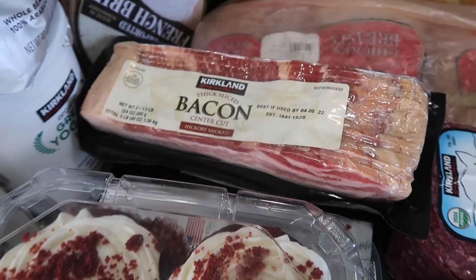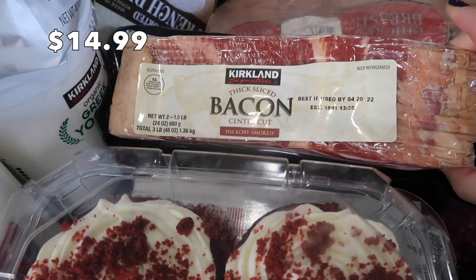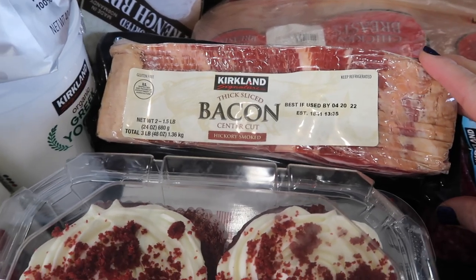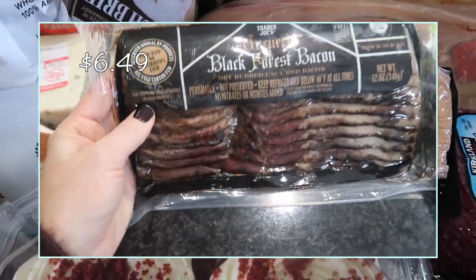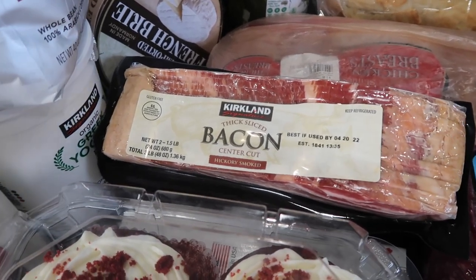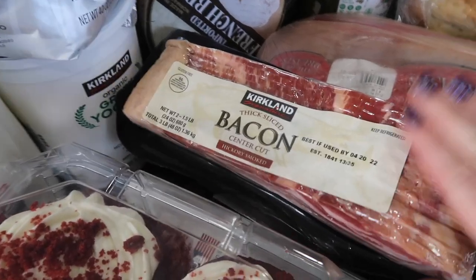Bacon is always on our list. I love this bacon — it is thick cut and it comes in a two pack. But recently my husband has been asking for the Trader Joe's bacon. That stuff is so good — it's like a black forest bacon and the flavor is so phenomenal. So we're probably going to have to make a Trader Joe's haul here soon and buy a ton of it and stick it in our freezer. But for now this will hold us over.